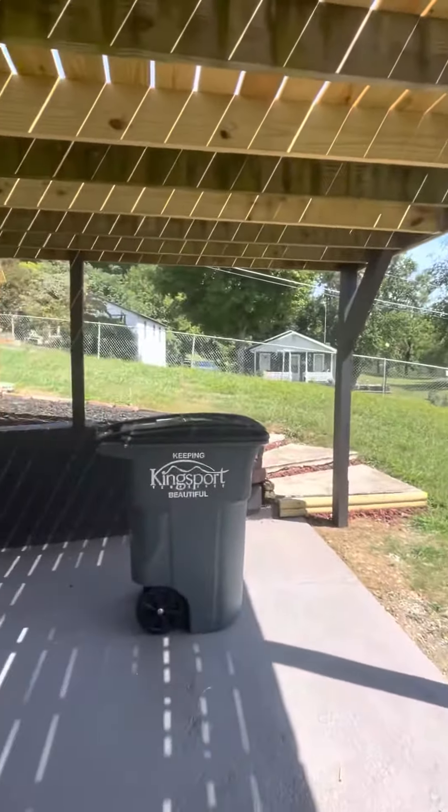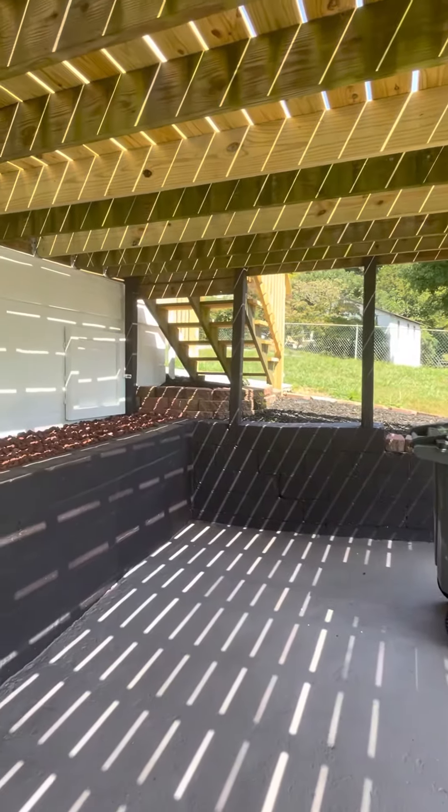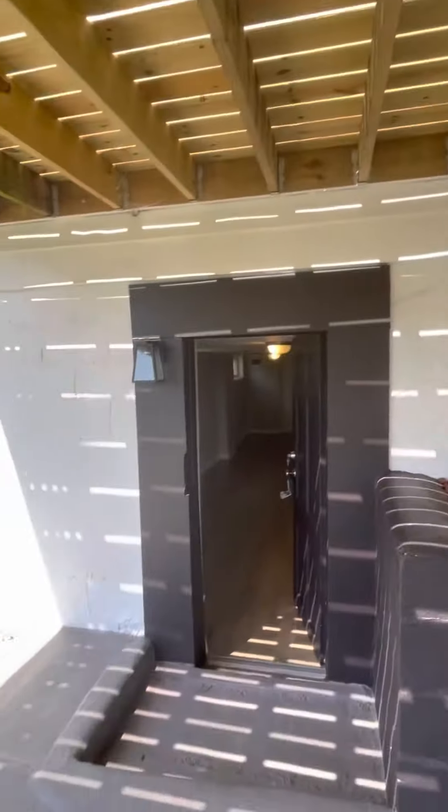Pulling in — so this comes underneath the deck, so you have a little bit of a covered space here. It looks like they have replaced the deck boards on that. I can go up there in just a second.